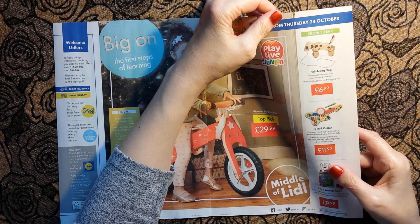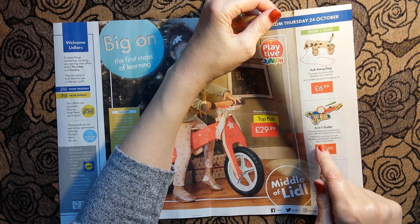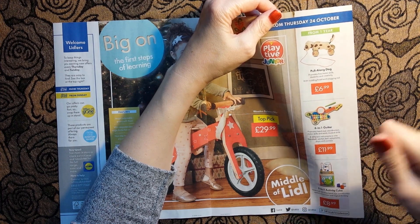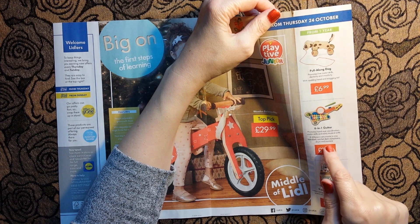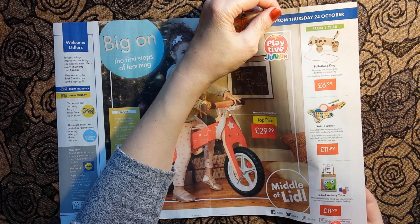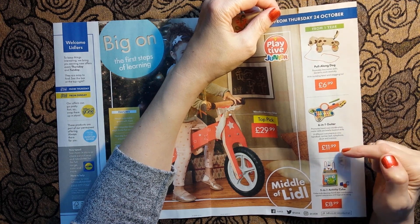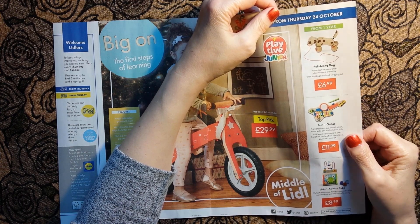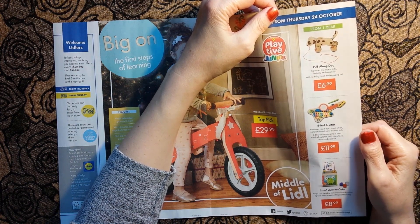What else does it have? It has a hand bell, ratchet, bell, xylophone, drum and maraca. There's also a five-in-one activity cube for £8.99. And this guitar is £11.99 - so not strictly a guitar, just a guitar shape, if I'm being picky.